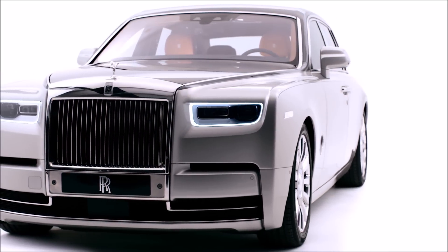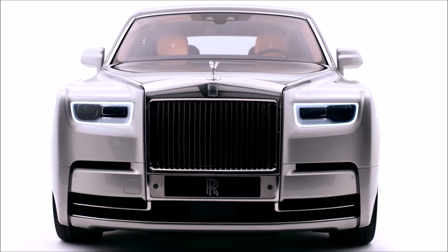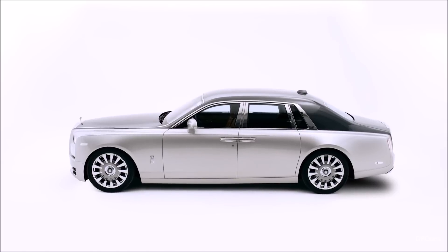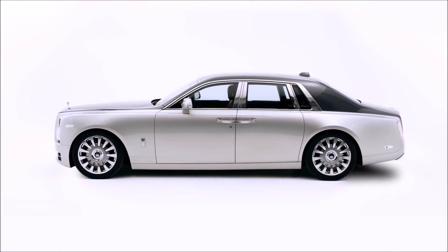Look at the power of the front bonnet silhouette — it's nearly horizontal because the grille is taller. The front wing gently rises to present this power, and it peaks just over the front axle, bringing the car nicely up onto its front wheels.